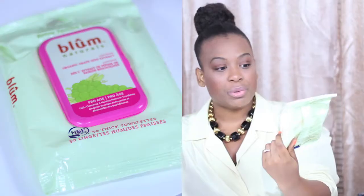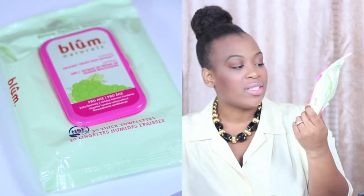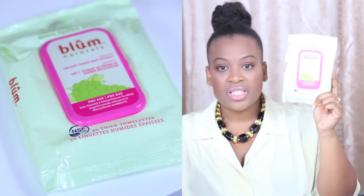My fifth summer fave are these facial towelettes — the Bloom Naturals Organic Grape Seed Extract Thick Towelettes. There are 30 in here and I purchased these at Marshalls for $4 or $5. Each towelette is super thick so you can get a lot more use out of it. What I love about this is that it's all natural — it's plant derived, sugar derived, and naturally derived, with no parabens or silicones. It's just super natural and your skin will just drink up the moisture it provides during the summertime.